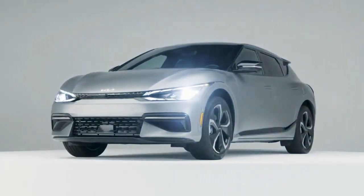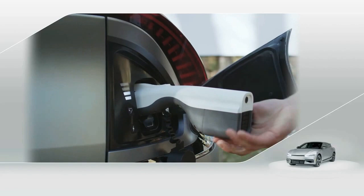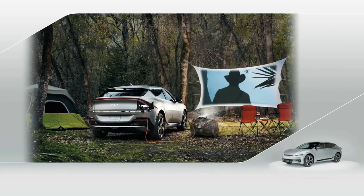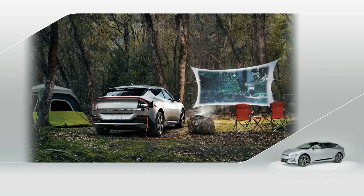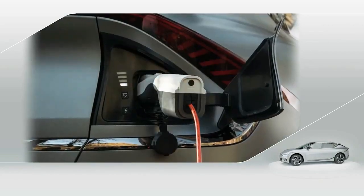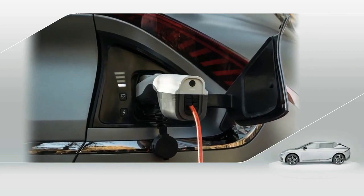EV6 also features an innovative vehicle-to-load function, meaning it's a power source on wheels for computers, power tools, recreational gear for tailgating or camping, or household devices. Power points are available both inside the vehicle and through the exterior charge port.